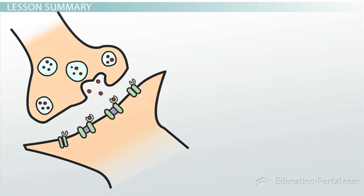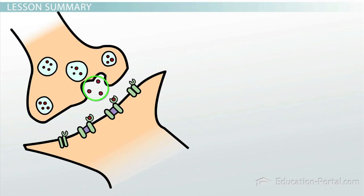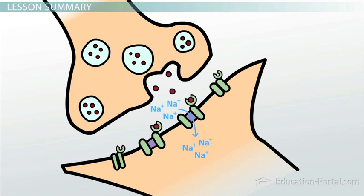Axons terminate at junctions with their target cells called synapses. At the synapse, there is a small gap between the terminal end of the axon and the target cell. When the depolarizing signal reaches the synapse, it triggers the release of signaling molecules called neurotransmitters. These neurotransmitters diffuse across the very short gap from the axon to the surface of the target cell and bind to receptors that control ion channels, causing the ion channels to open. If the signaling neuron is excitatory, the ion channel will allow sodium ions to enter the cell and cause depolarization at the target cell. However, if the signaling neuron is inhibitory, a different ion channel will open that will allow inhibitory ions, like negatively charged chloride ions, into the cell, which will increase polarization of the target cell and decrease the chances of depolarization even if the cell receives an excitatory signal at the same time.